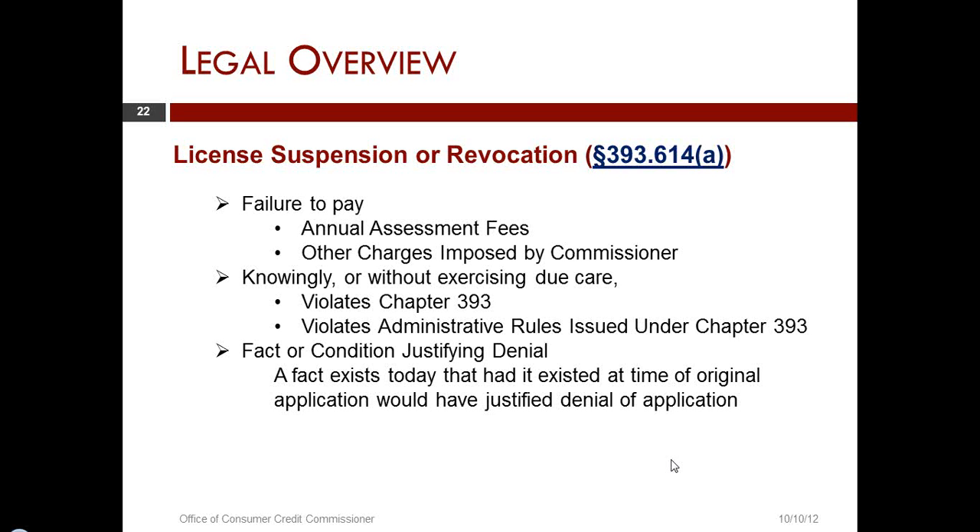In any type of regulation, there are some things that are a bright line and there are other things that are possibly a little bit grayer. For example, the statute is quite clear that a CSO credit access business must have a posting — a menu-type board of its charges — and there is certain information that has to be on there. This is a requirement that is really fairly clear.